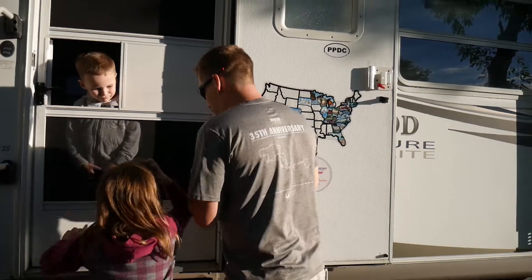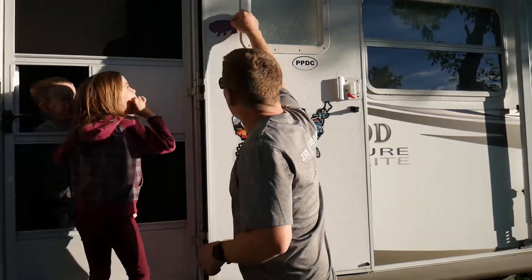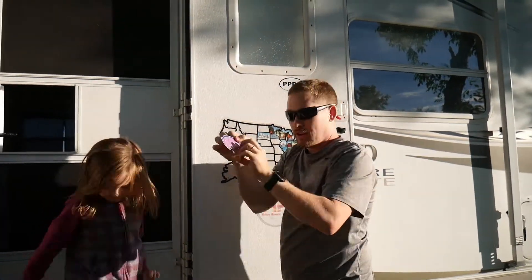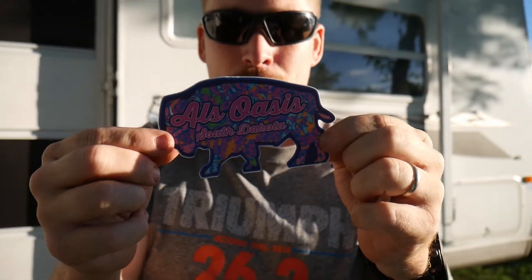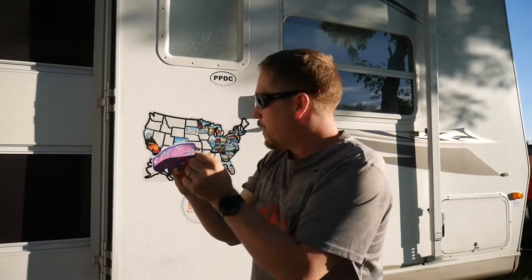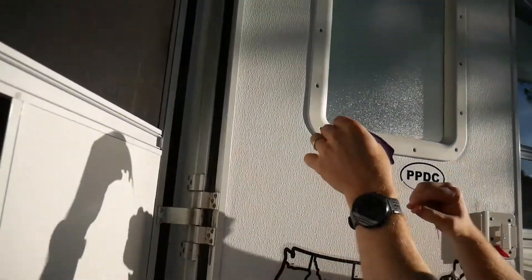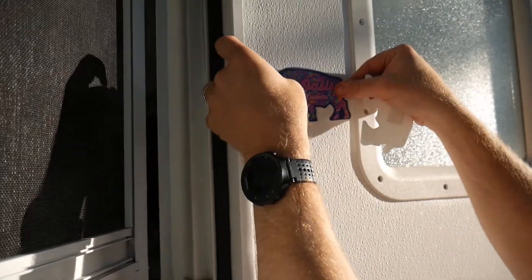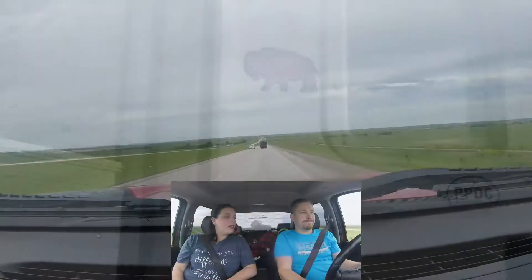Okay. Tell me where to put it, Paige. Come down here and tell me where to put it. You want me to put it right here? Well, that looks like a good place. Yep, we'll go for it right there. Our Owl's Oasis sticker. Paige says we need to put it right here. I think that's a good spot. Is it all gone, Bubby? We're out again.